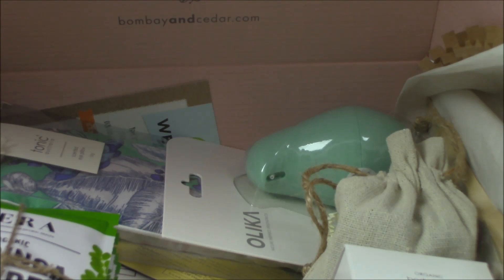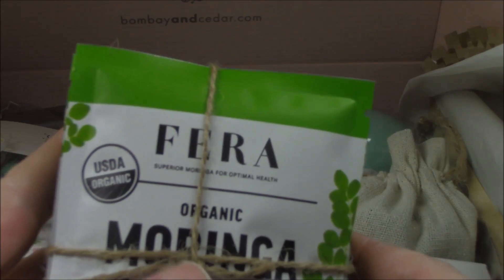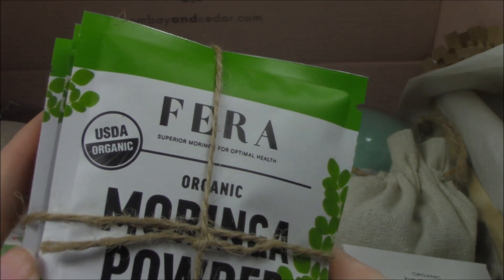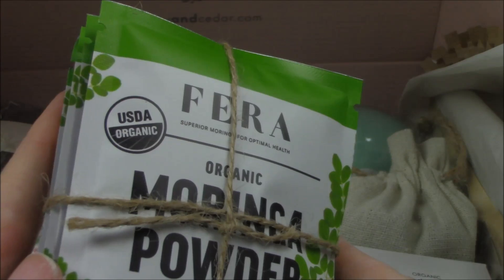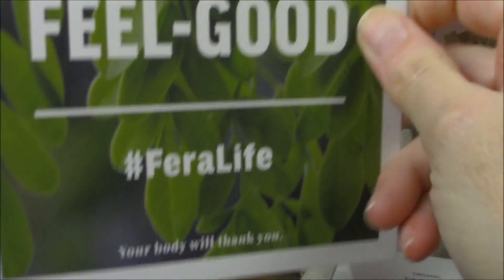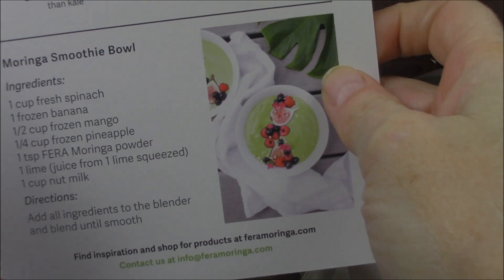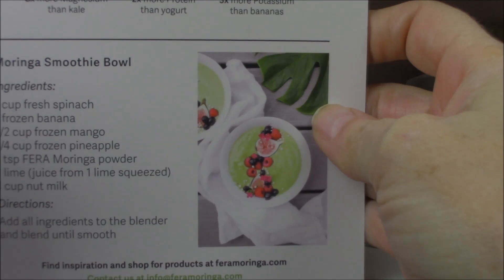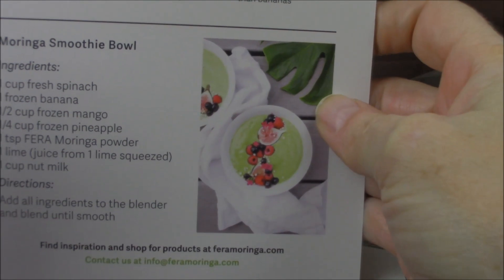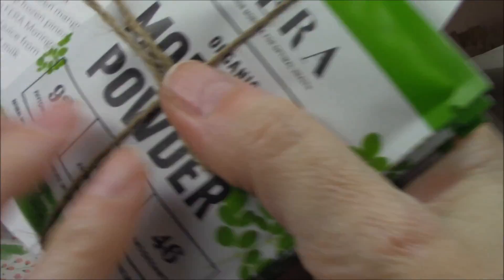Here's the Moringa powder — 46 antioxidants, 18 amino acids. This will help me feel better right now because it's USDA organic, gluten-free, and GMO free. It has three times more iron than spinach, four times more calcium than milk, eight times more magnesium than kale, two times more protein than yogurt, three times more potassium than banana, and seven times more vitamin C than oranges. There's also a recipe for a smoothie bowl that I'm going to try!